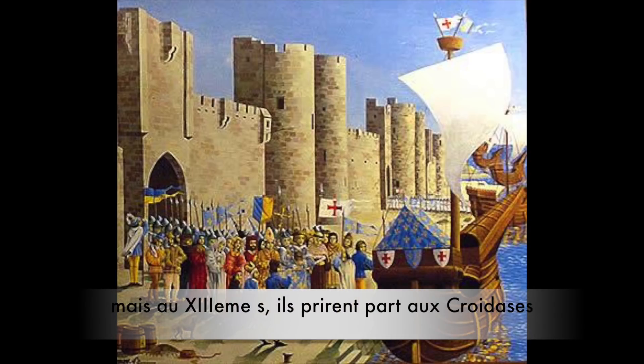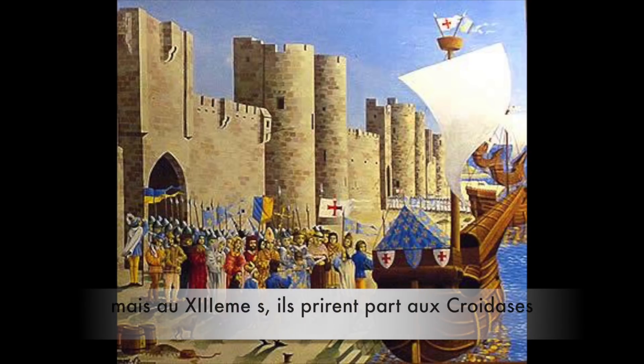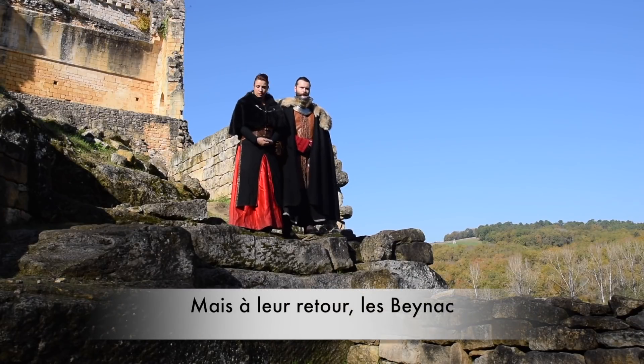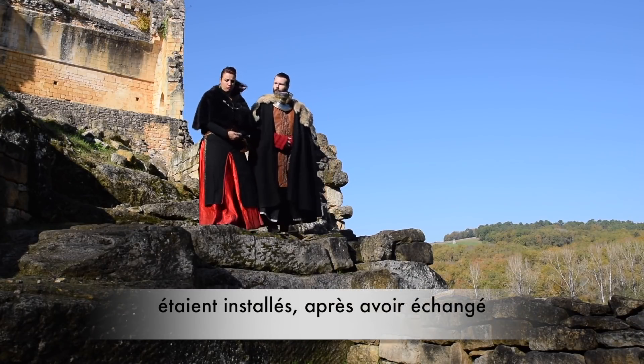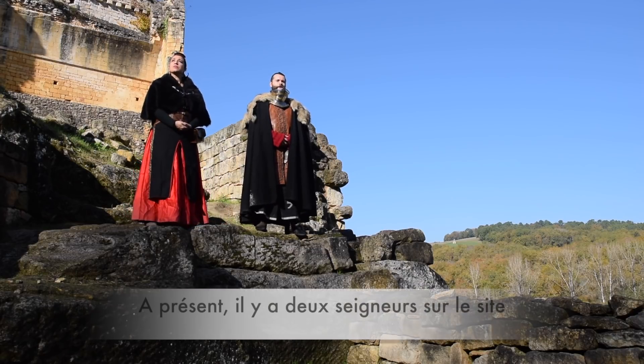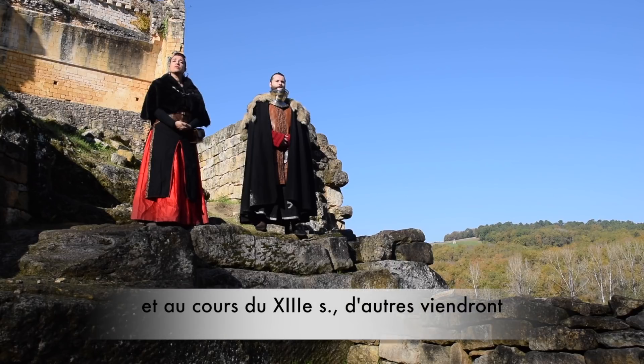The Comarques were the first to come, but in the 13th century they left for the Crusades. They entrusted the management of the site to the Hospitallers' order. At their return, they found that the Beinacs were in place after some business with the Hospitallers. So now we have two lords on the stronghold, and all along the 13th century more will come.